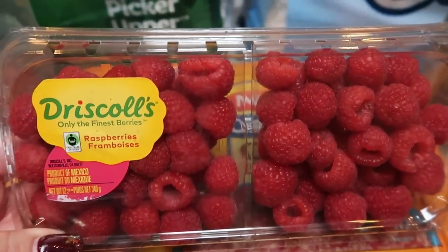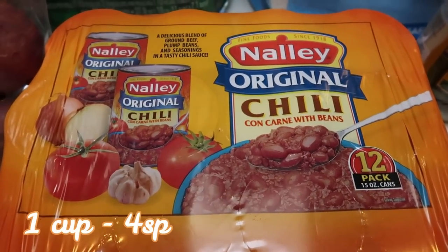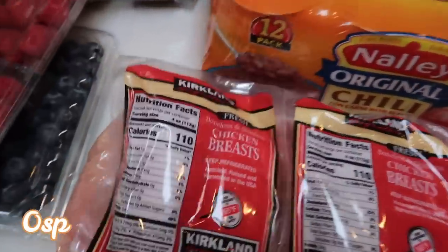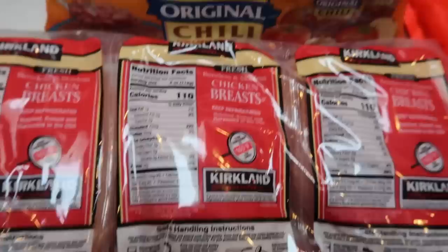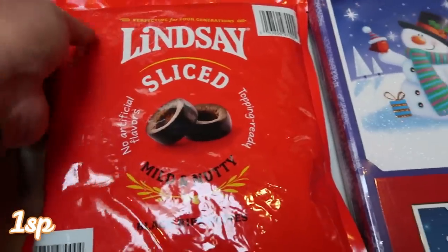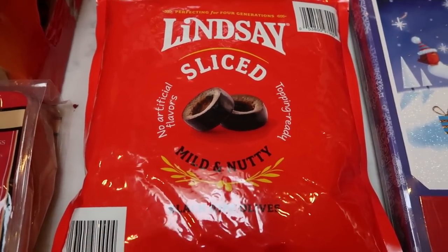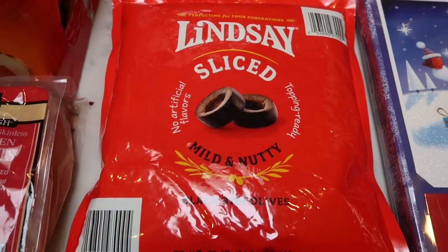My husband wanted chili, so I picked up this Nally chili — I wanted to show you guys the points for this if it's something you wanted to incorporate into your day. Also a big case of Nally chili, and of course chicken breasts, which is one of the main things I always get at Costco. I like these pre-portioned packages — there's generally about two breasts of chicken per package. You just tear them off and throw them in the freezer. It was 20 bucks, which is a great deal. I always buy sliced olives at Costco — two pounds of sliced olives is only $5. My husband loves olives. I usually throw them in a Ziploc container, drain a little of the juice, and it lasts weeks and weeks in your fridge.